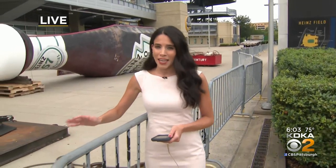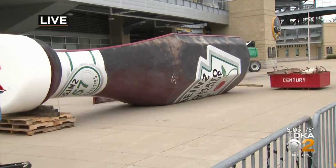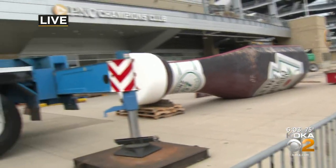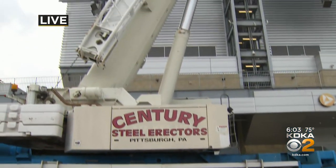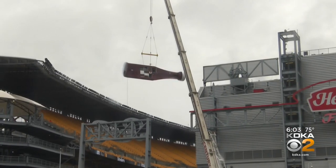Fans are definitely still upset about this, especially when they see one of the famous Heinz ketchup bottles lying in front of the entrance here. This is really the end of an era. Crews used this crane to lift the bottle from the stadium earlier today. Take a look as crews carefully removed it this morning.